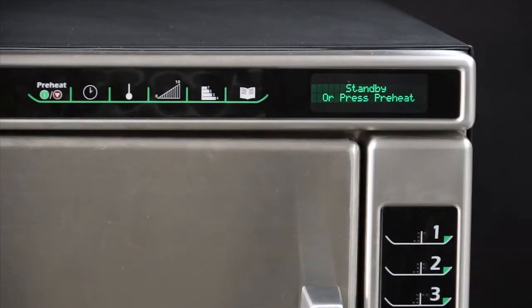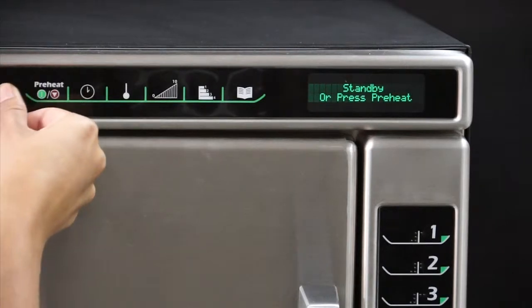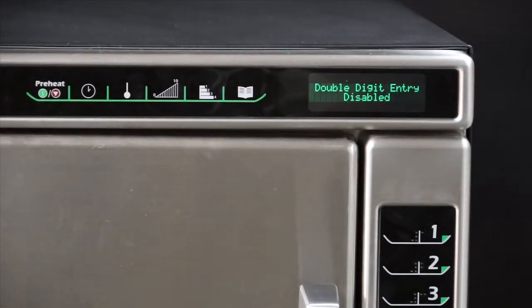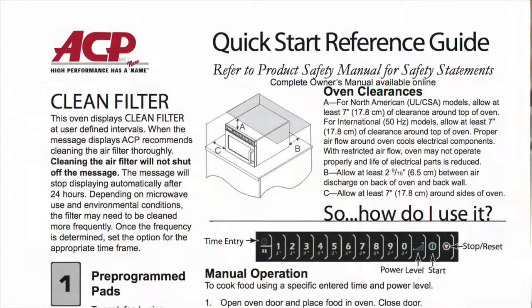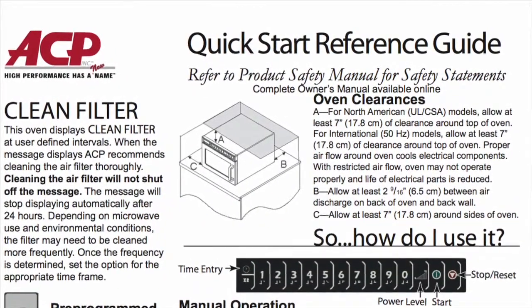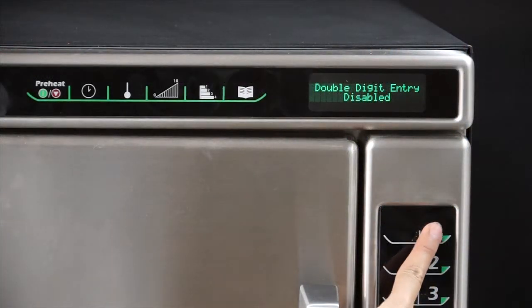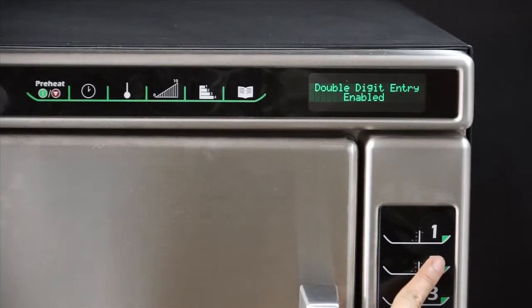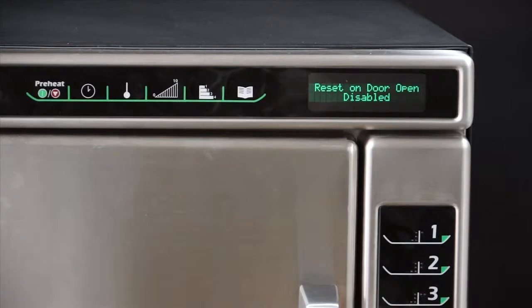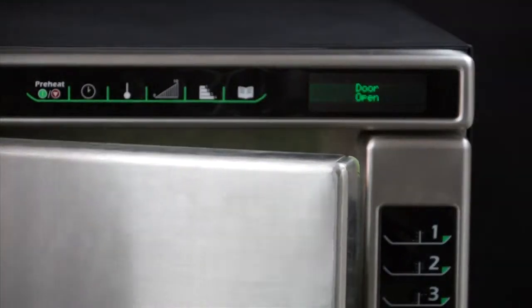User options such as key beat volume, end of cycle signal, and clean filter reminder can be changed through manual programming too. Press the hidden keypad located directly to the left of the preheat on-off keypad — nothing will be displayed when the hidden pad is pressed. Now select the program save keypad and the first user option will display. Refer to the table guide of options located in the quick start guide or owner's manual found online at ACPSolutions.com, or on the literature flash drive included with each oven. Select the number keypad for the user option to be changed and continue pressing to cycle through options. Select the program save keypad to save the changes. Press stop/reset or open the oven door to return to standby mode.